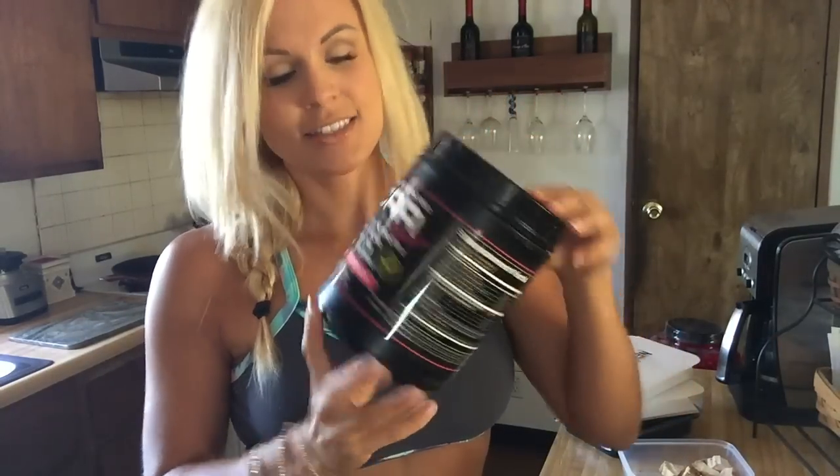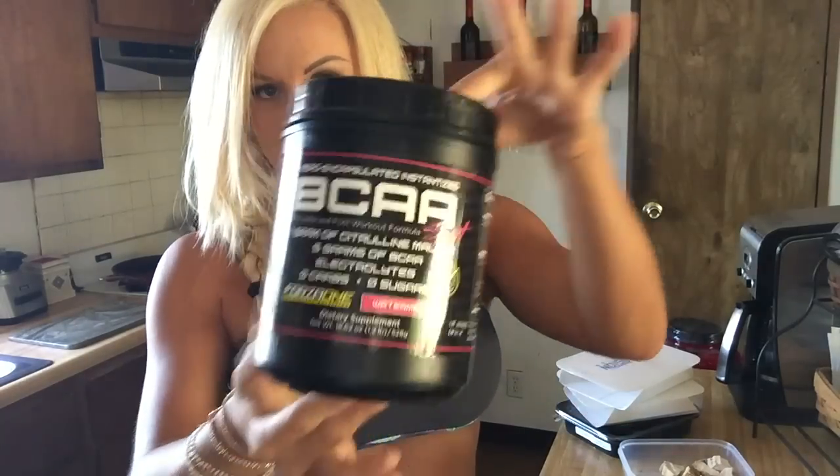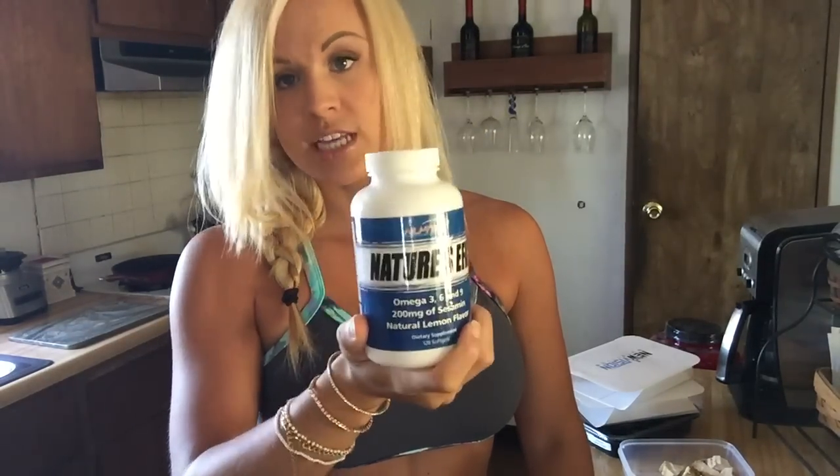Let me go over my current supplement stack. I'm doing regular BCAAs — this is by Forza One, watermelon flavor, and I get it at NutriShop. Fish oil, also from NutriShop. And a women's multivitamin.